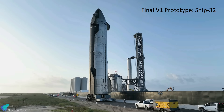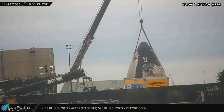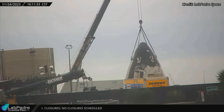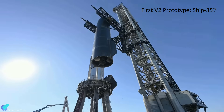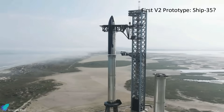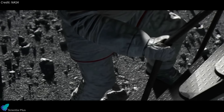As per Musk, Ship 32 will be the final first-generation Starship. Until last week, parts of ships 33 and 34 were in the ringyard awaiting stacking. However, SpaceX has recently commenced scrapping those sections. This means that SpaceX dropped plans to fly ships 33 and 34, and ships from 35 onward would feature the upgrades mentioned before.